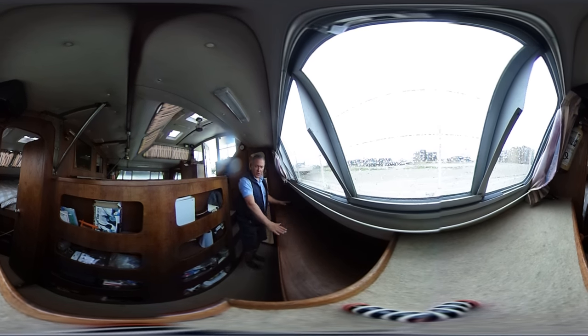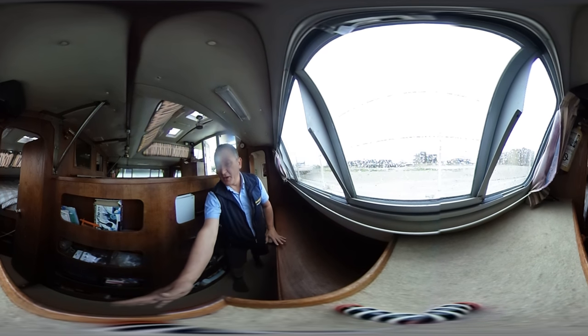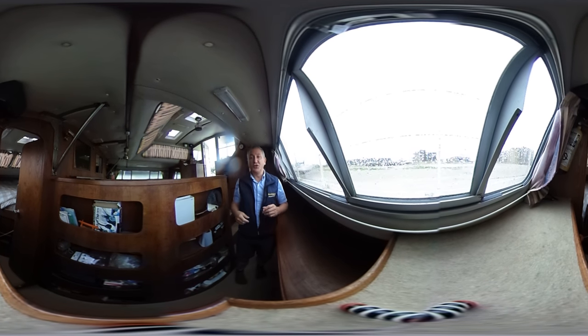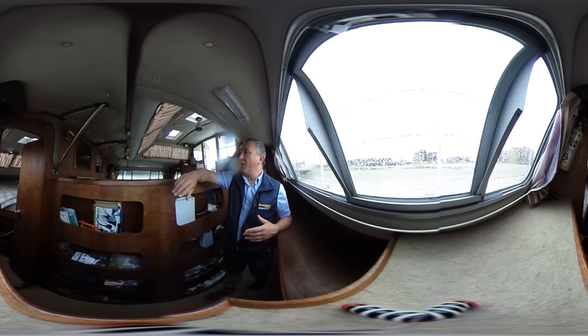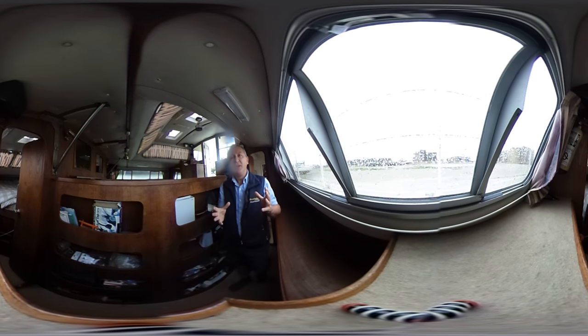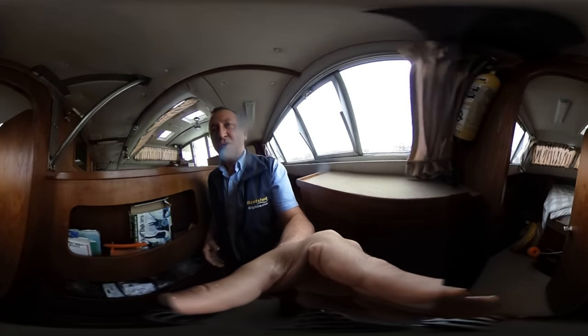Here we have the navigation area — a whacking great big chart table where you could have several charts out if you like. There's the stereo, room for a seat, drawers, cupboards, and a great big cupboard underneath with storage for about ten million charts and all the bits and pieces. A great view across the cabin, and windows — most with opening sections. You'll also notice ventilation hatches through from the saloon to the two forward cabins, which will help with air circulation.